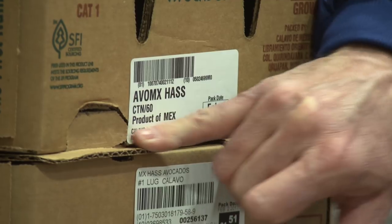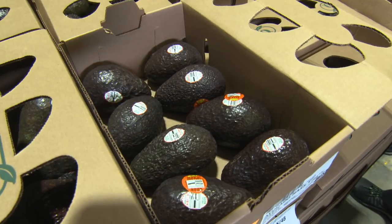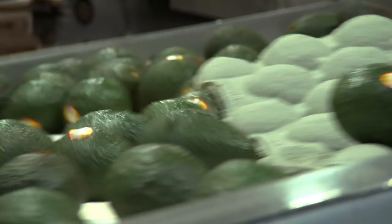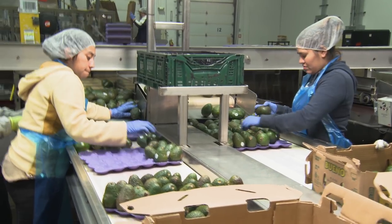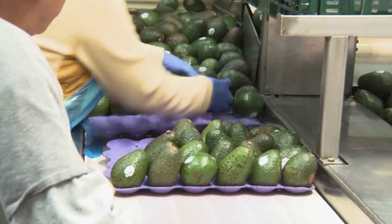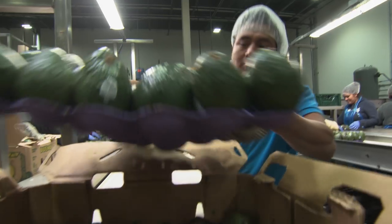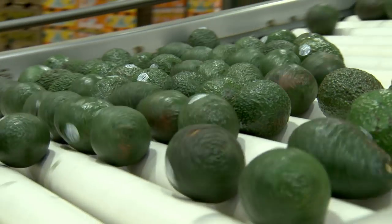It's literally avocados as far as the eye can see, and the cool thing is every single box has a label on it. Just like what I saw in Mexico, every step of the way is being tracked so that there's accountability, uniformity, and freshness built into the entire process. Here in production, they take boxes of avocados and dump them onto the tray, then get sorted on the line based on their degree of oil or dry matter — giving an even box for the customer, where each piece should be the same ripeness.